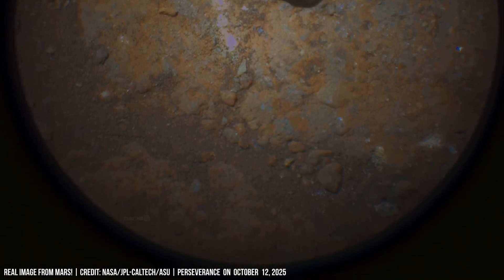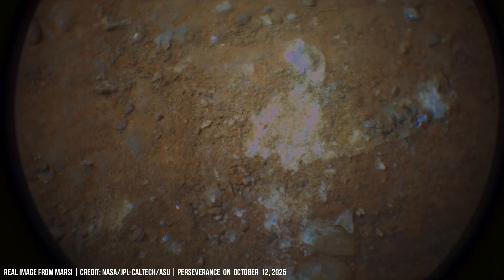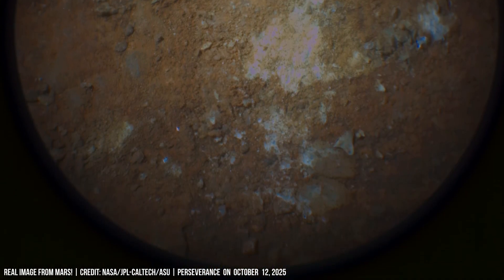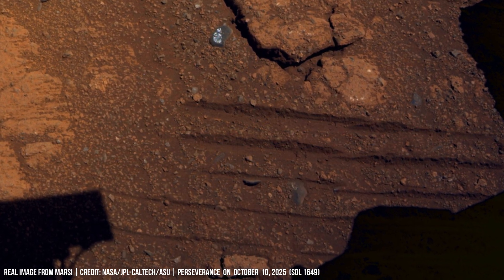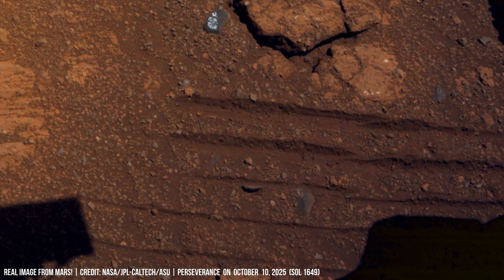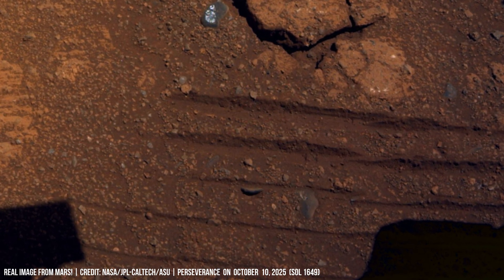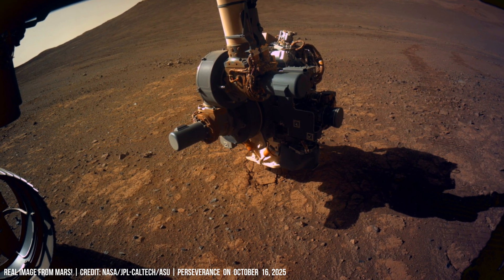Perseverance focuses on a dark, rounded pebble — a product of extreme transport on the Red Planet. The SHERLOC instrument then prepares to analyze this material's elemental composition.